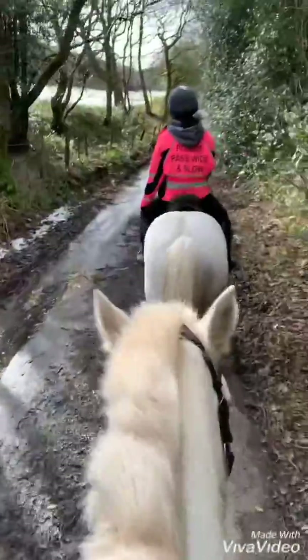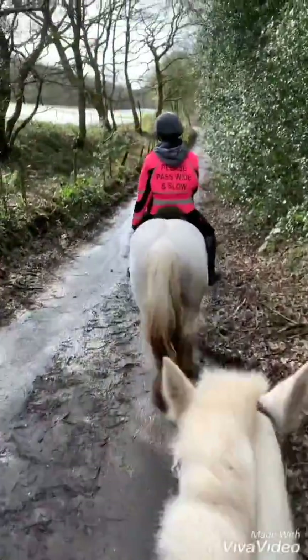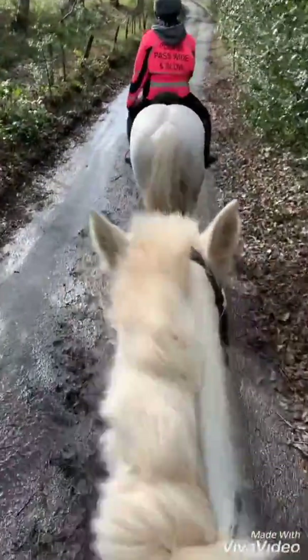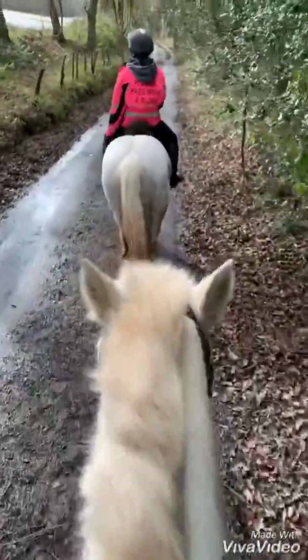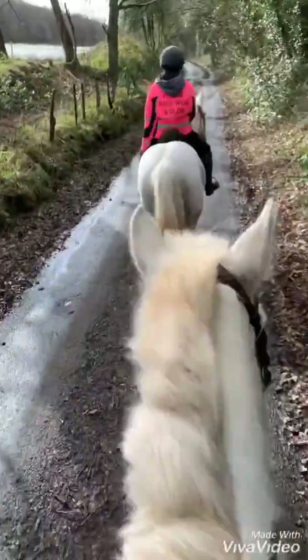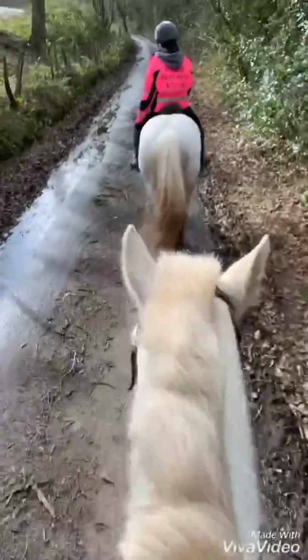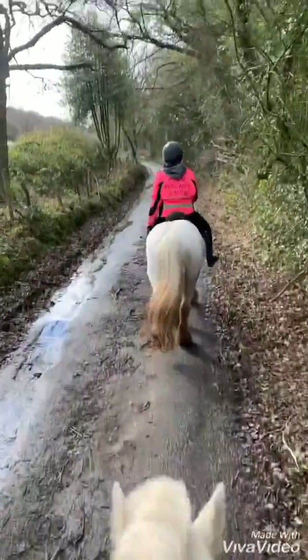Nikki is in front on Stormy. We've also got Dancer with us - she's no longer available, she has a home waiting for her. I'm on Poppy, who is sporting a very cool hairdo that will not be there for long after Nick gets the clippers around her. She was hogged and it's starting to grow out, so we will re-hog her because it does suit her.